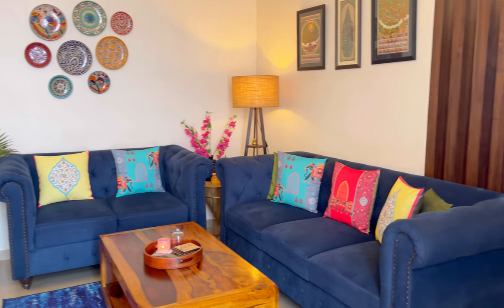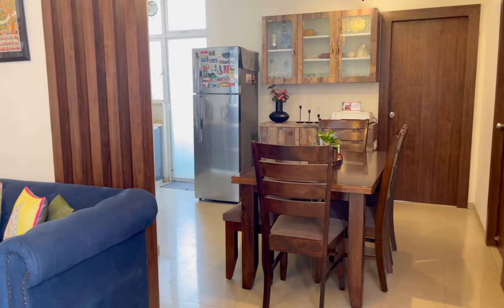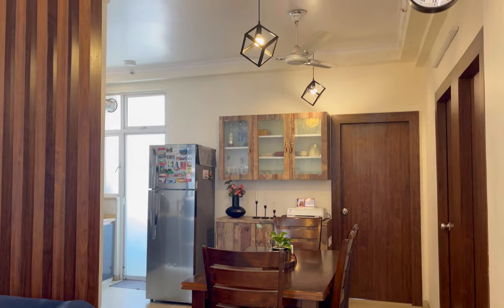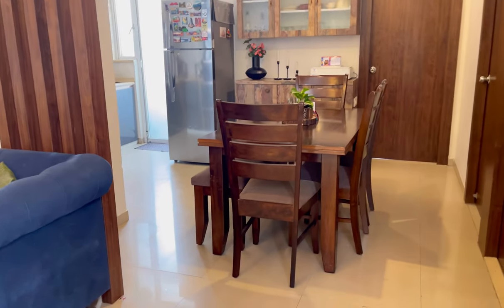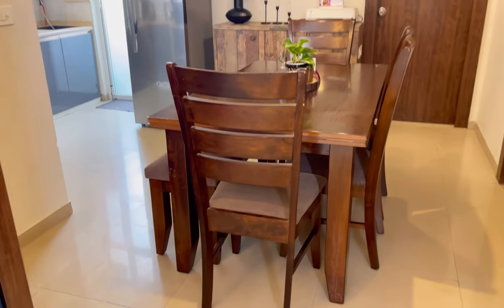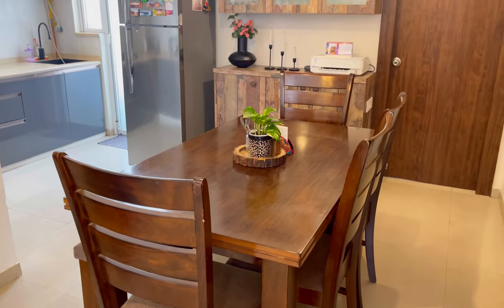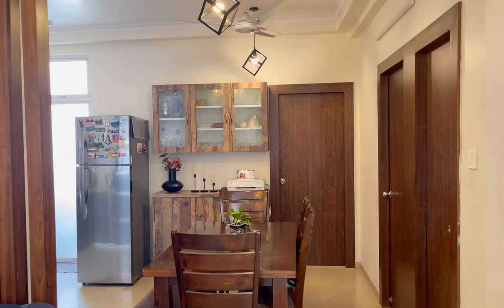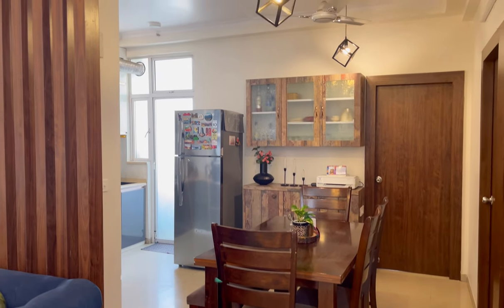On the right side of my living area is my dining area. Here I have a dining table and a crockery unit, and on the top I have put two hanging lights. The dining table I have purchased from Home Center. The hanging lights I have already shared in my Amazon Shopping Haul video.